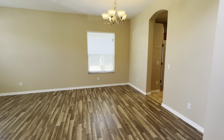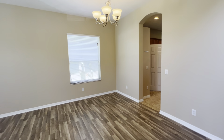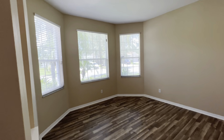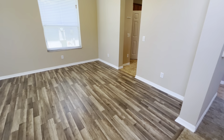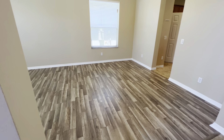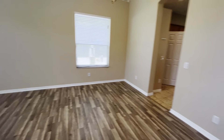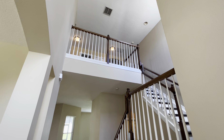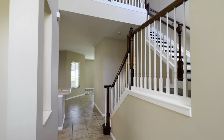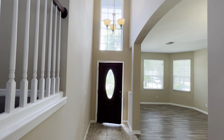As we walk in, you can see nice high ceilings. Got a nice bay window. This front room could be your dining room, formal sitting, or hangout area — it's a very large front room. You can see the loft over there and the stairs right at your entry. There's a lot of really good natural light coming in from the front door.